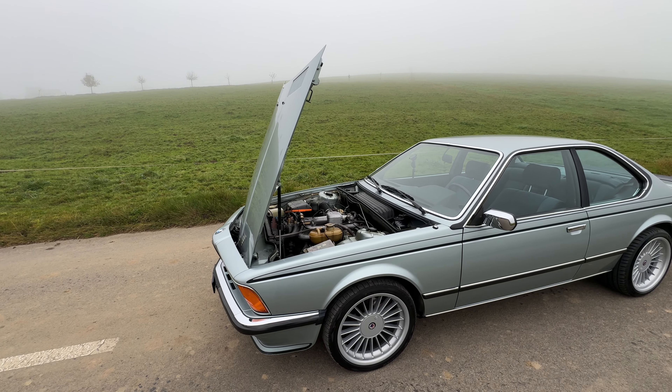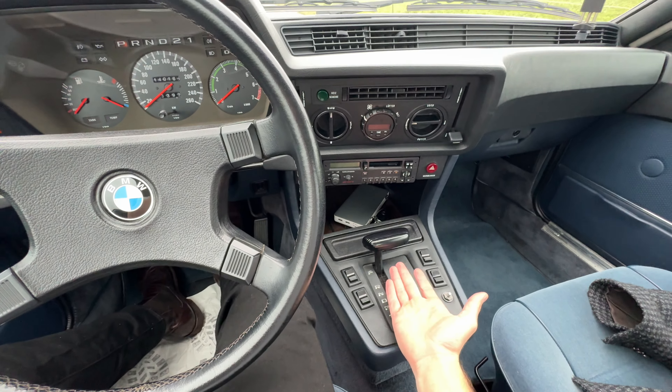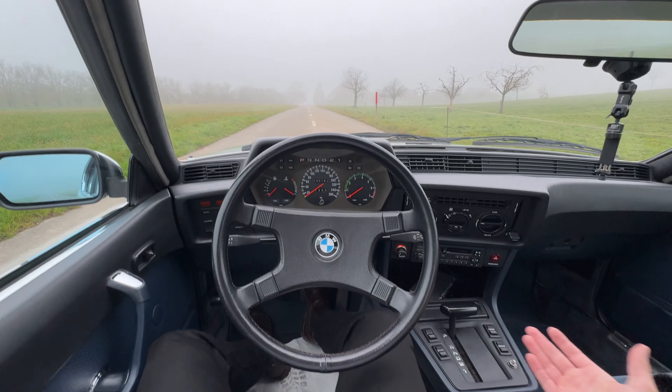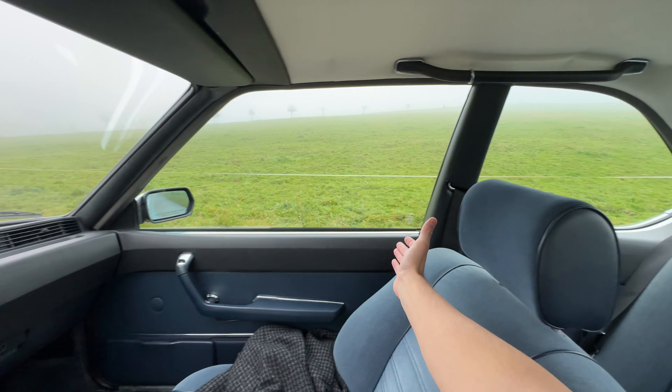We have a very sad thing with this car: it's an automatic — a four-speed automatic. Please cry with me, because I would love for it to be a manual gearbox. It's insane — the older the cars get, the more you wish they were a manual.